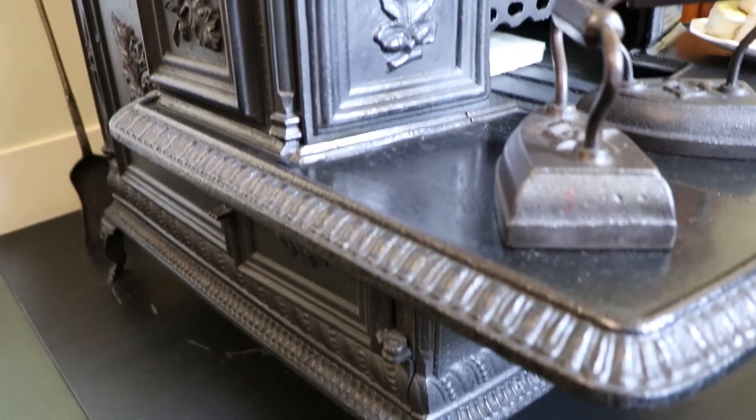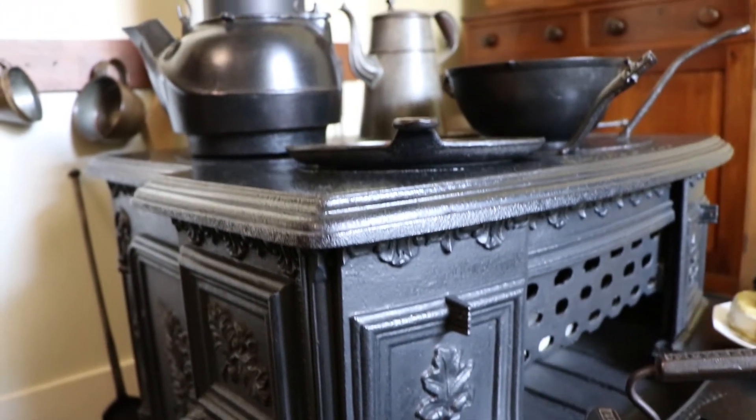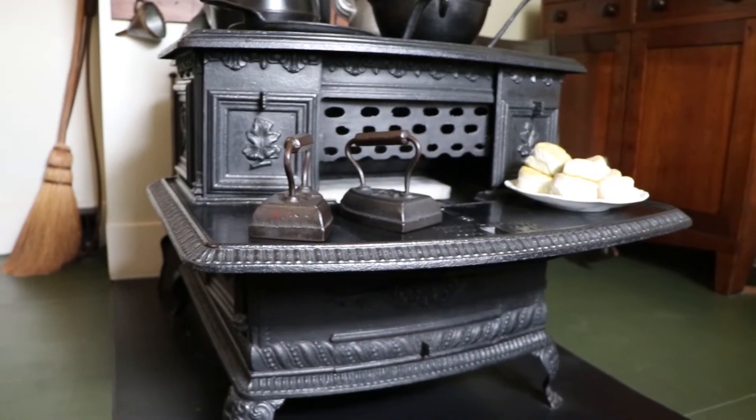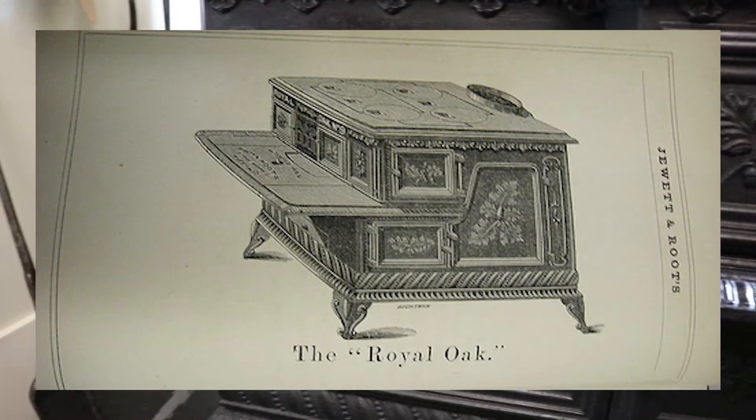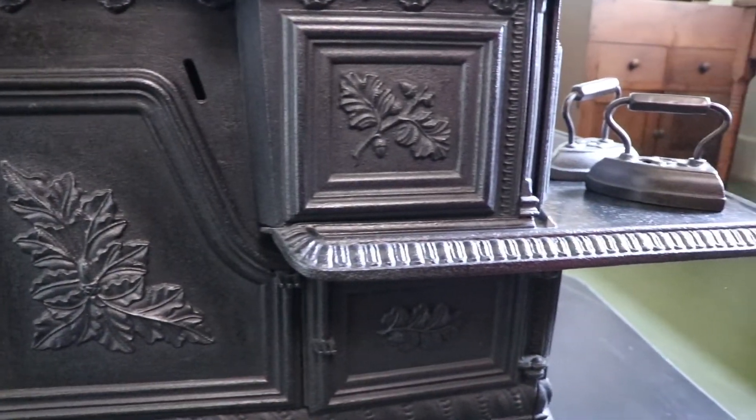As time would pass, Mrs. Lincoln would move up from a hearth to this top-of-the-line stove, complete with four burners, two-bay oven, and a warming rack. The Royal Oak, by the Jewett and Root Company, was a modern, well-engineered stove.